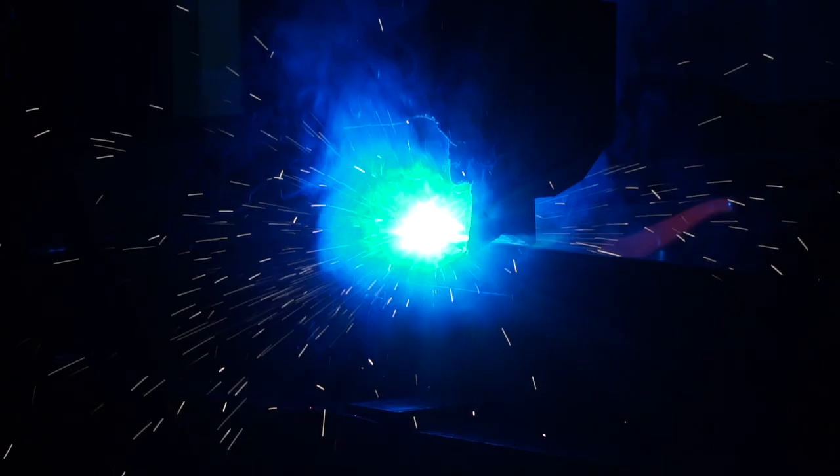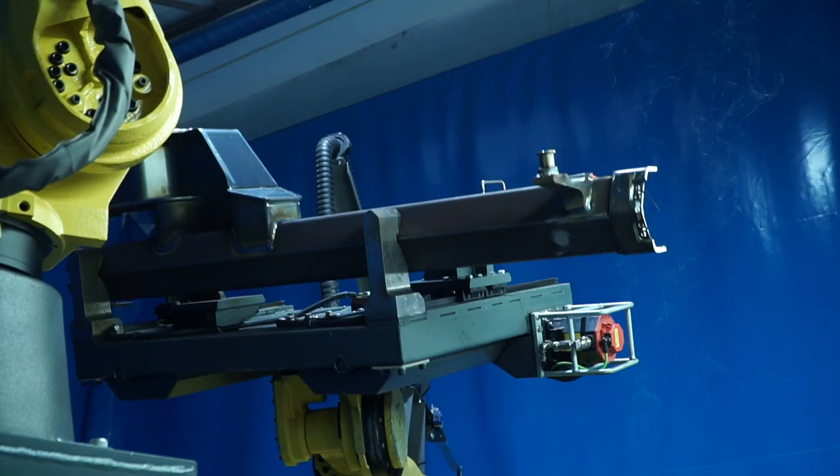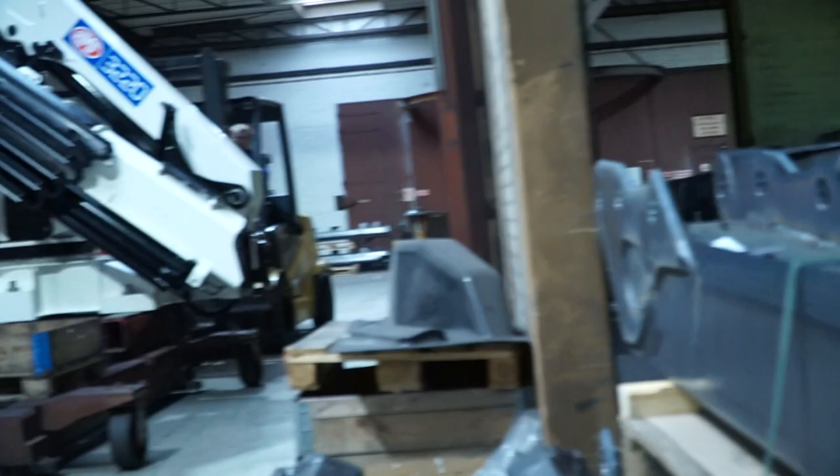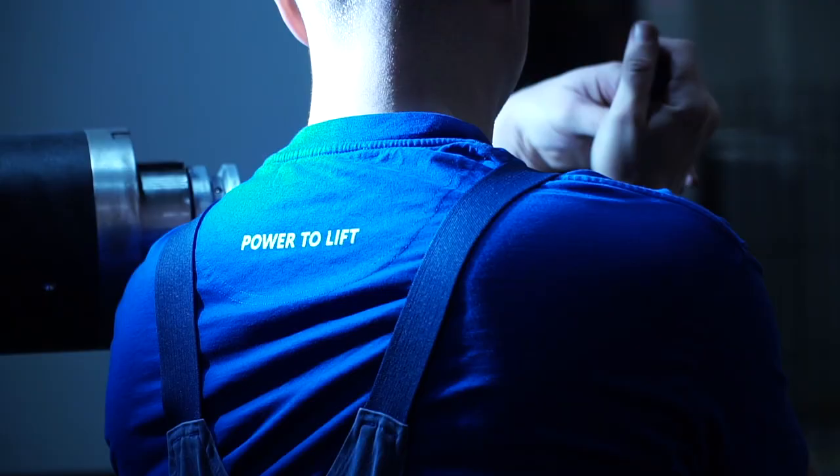For me it is very exciting to get the chance to follow not only the production of my crane, but to get the chance to understand and see how a crane is actually produced.